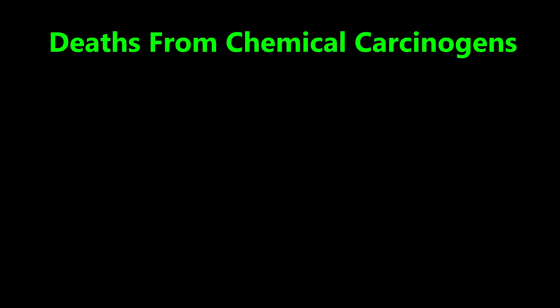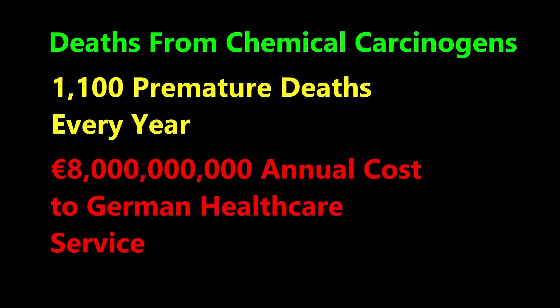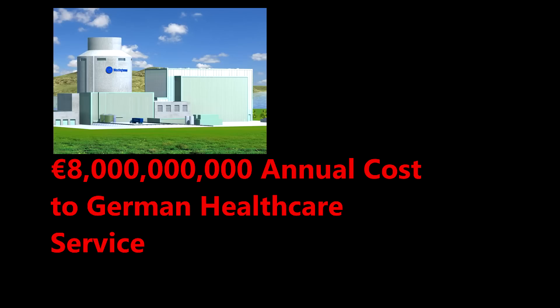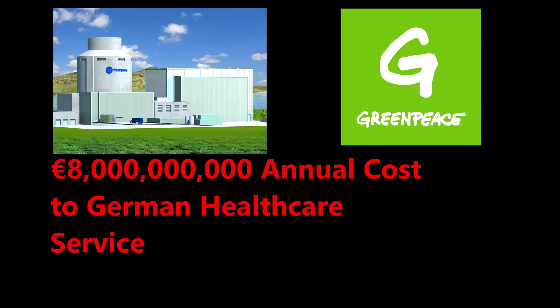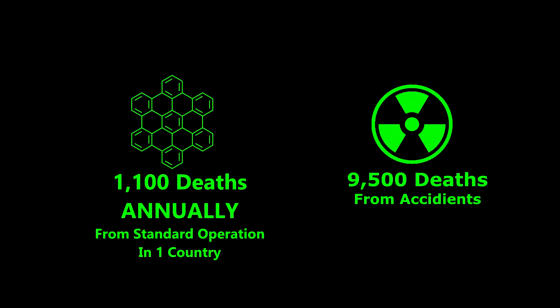Unfortunately, Germany throwing hundreds of billions of euros at renewables and failing to replace nuclear energy is not the only problem. Partially replacing nuclear with coal has been estimated to prematurely kill 1,100 people every year due to local pollution. The increased mortality risks are estimated to cost the German healthcare system up to 8 billion euros per year — almost enough to build a new nuclear reactor every year. Yet Greenpeace tells you that nuclear energy is too expensive and dangerous. Clearly, opposing nuclear energy is much more dangerous and much more expensive.